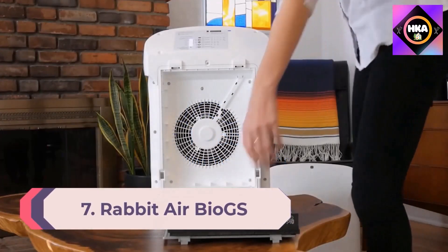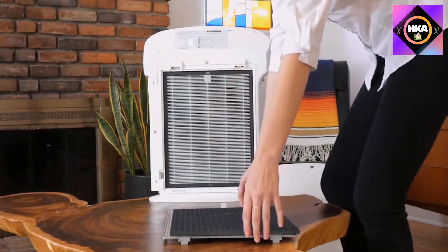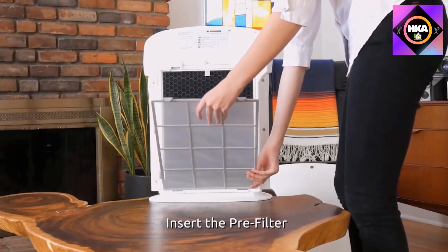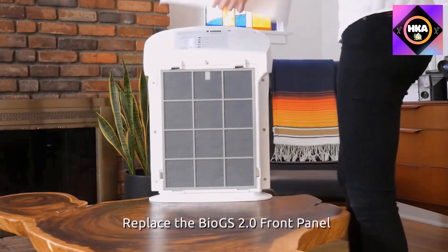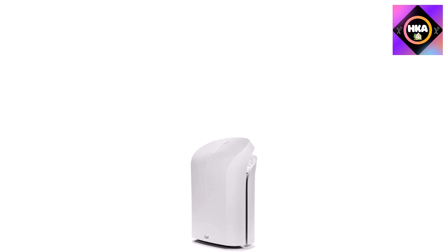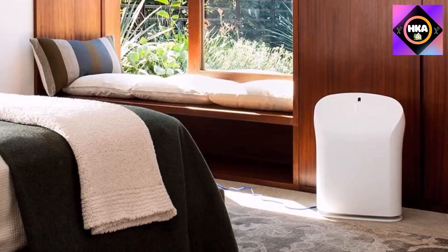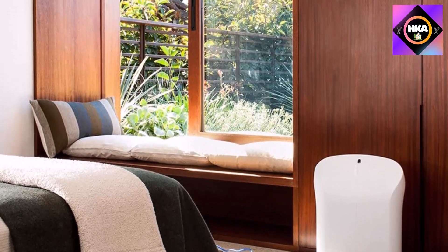Number 7: Rabbit Air BioGS 2.0 ultra quiet HEPA air purifier SPA-550A. If you're looking for an Energy Star certified product that effectively cleanses the air, this is the model to consider. The BioGS 2.0 offers a four-stage purification process with a pre-filter, HEPA filter, activated carbon filter, and a negative ion generator. The manufacturer says the HEPA and activated carbon filters last up to three years when used 12 hours per day. A long-term home tester said it efficiently removed musty smells from her home.